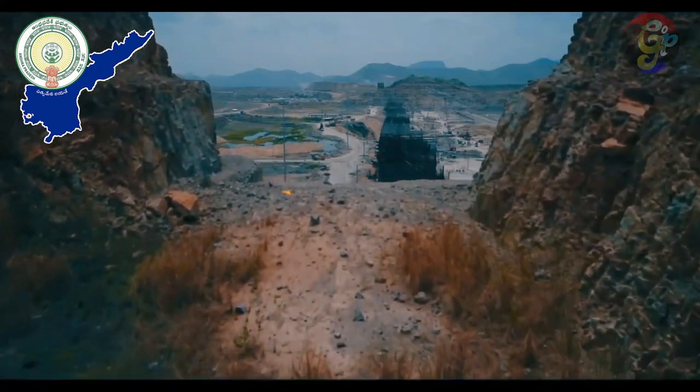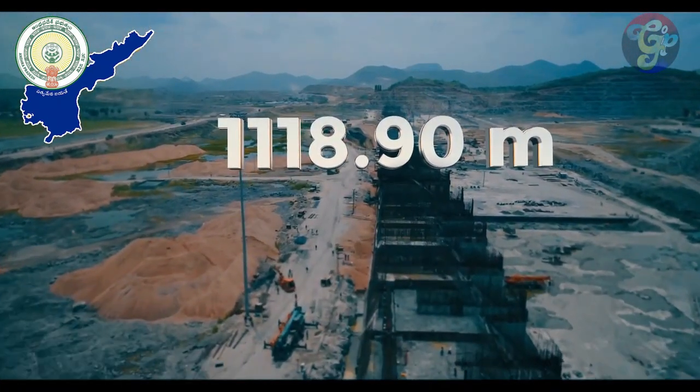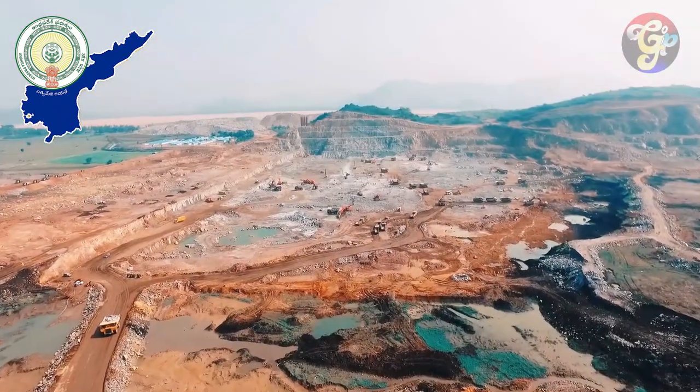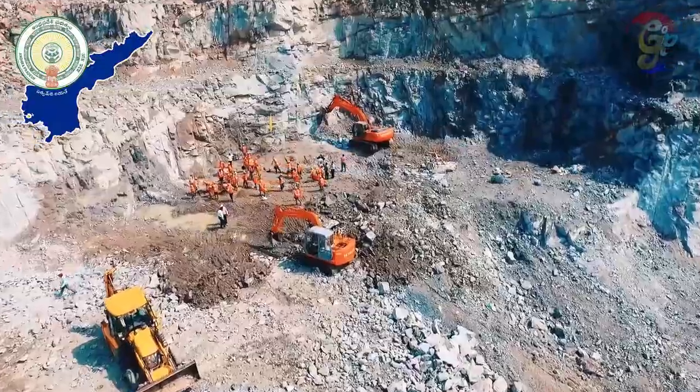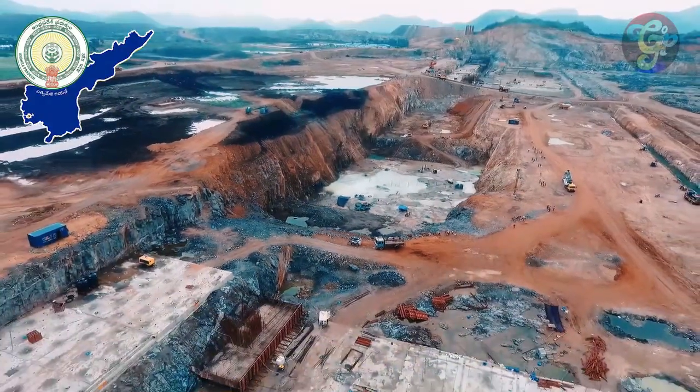The 1,118.9 meter long spillway is being constructed to aid the construction of the main dam. It wasn't an easy task to build this — the ground had to be dug up to the bedrocks, clearing the gravel to lay concrete from there.